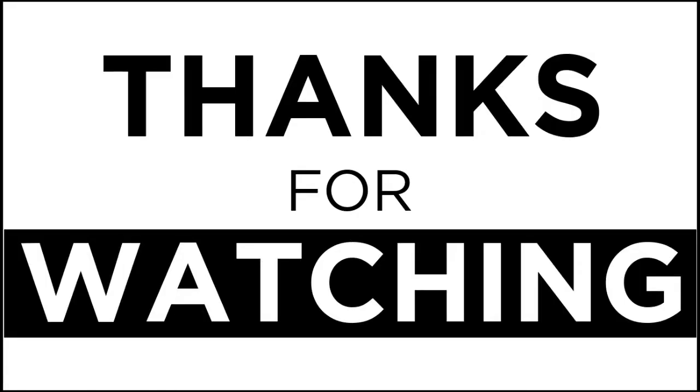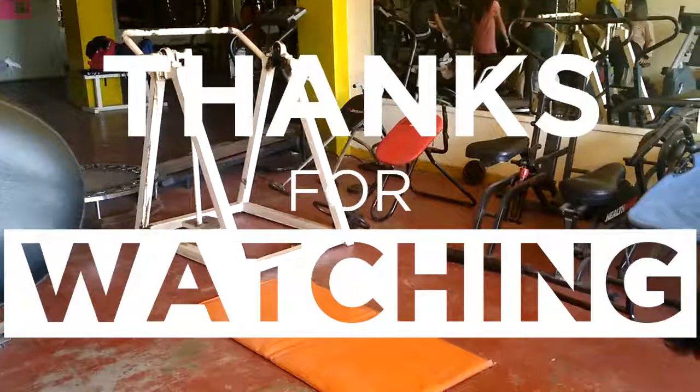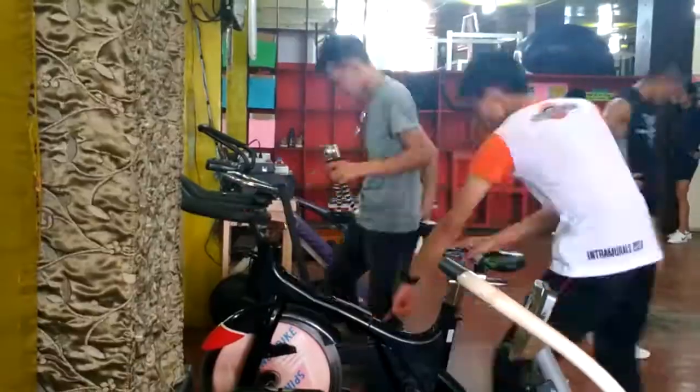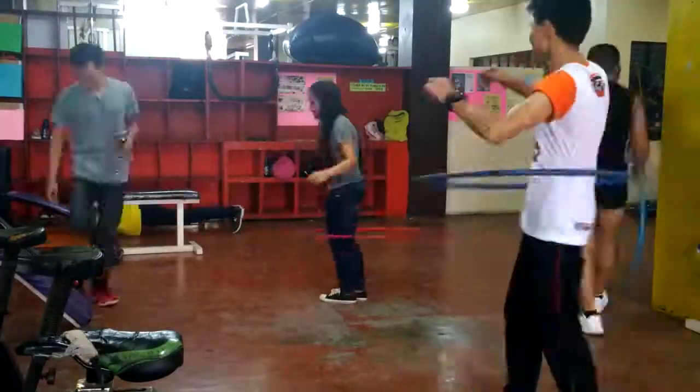All these exercises help you to build muscle. They also enhance your cardiovascular system and help your heart to become more healthy.